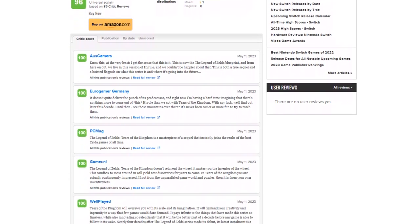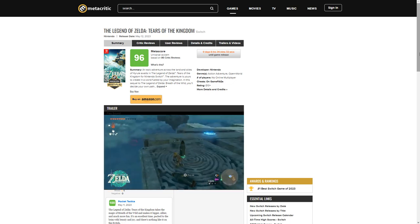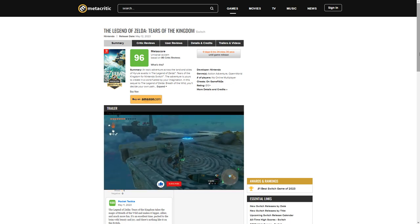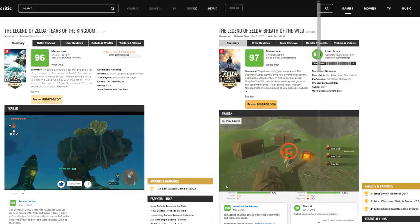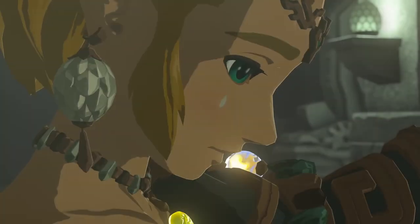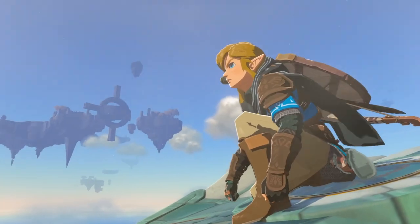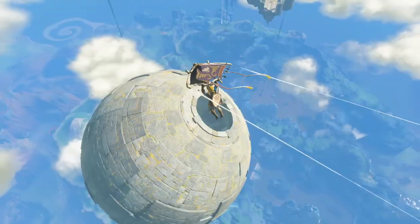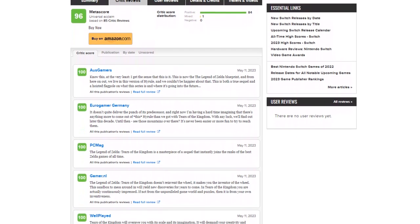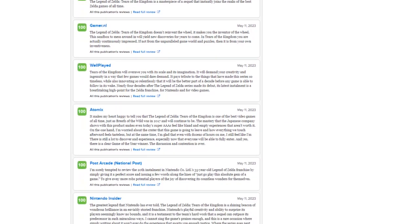As for the reviews about Tears of the Kingdom, it's a smashing success — no pun intended. The reviews just dropped today as of recording this video, and with a Metascore of 96 currently, that's one point below the Metascore of Breath of the Wild. It's a masterpiece, but not quite as high as its prequel. Does that make Tears of the Kingdom that much worse? Oh, heck no.